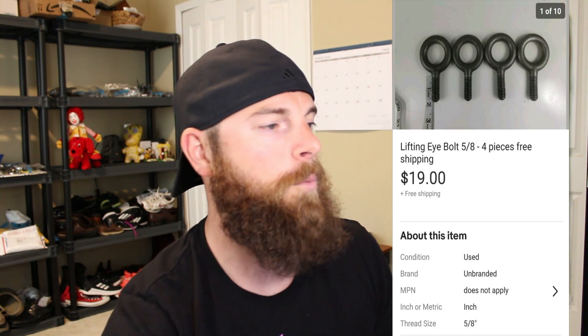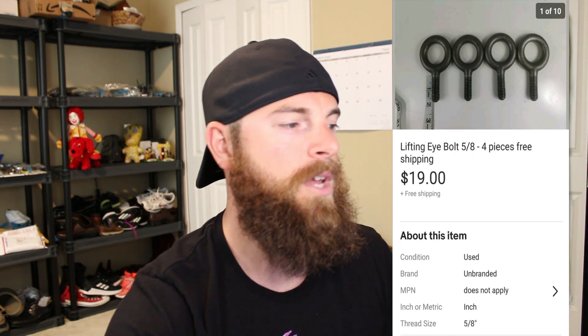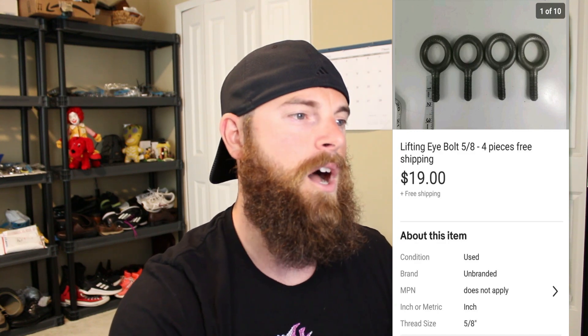The next one is lifting eyes for mechanics — used when you're lifting an engine or heavy equipment. These are five-eighths inch and it's a four-piece set. I knew these were kind of expensive, so I knew they'd sell. They went for $19 free shipping. I had nothing in them at that point, so somebody got a really good deal — new these go for $25 or $30.